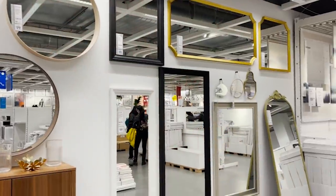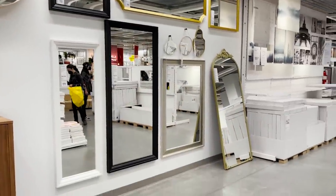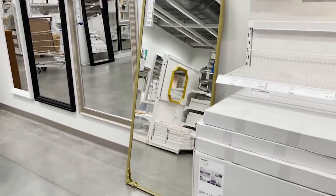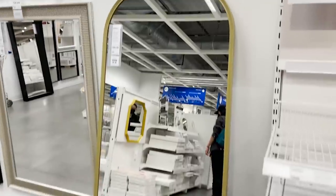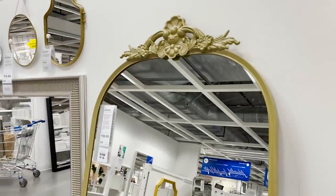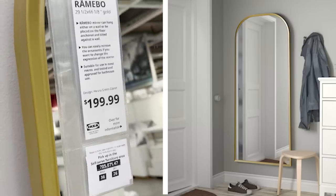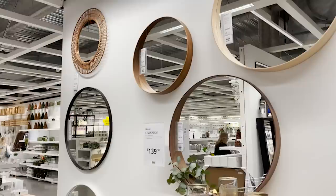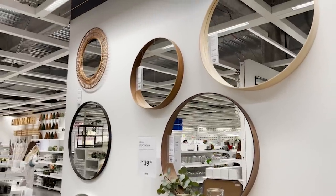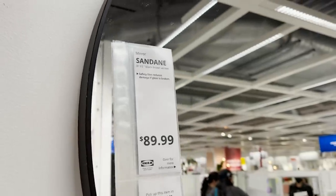Mirrors can be quite pricey. So if you can find a mirror that you love at Ikea, it's a good deal. This is the Anthropologie Mirror Dupe and this is actually a really cool mirror because the ornate pieces are detachable. So you can take them off completely and just have more of an arched mirror. This is the type of mirror I would probably use some rub and buff on to really get more of a finished gold look.